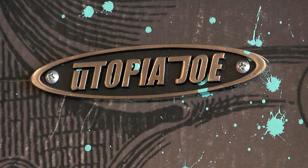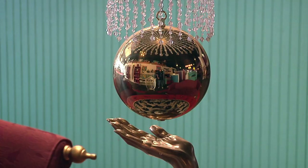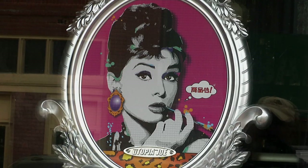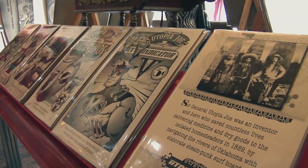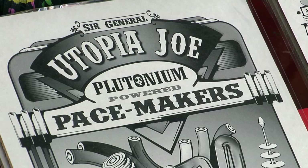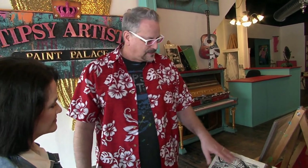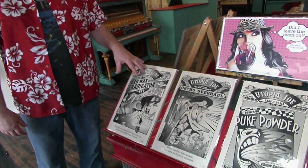Artist Utopia Joe and fellow artist and wife Tiffany Bower are the creators of this fun space where you can shop for cool originals. He came up with the invention of Sir General Utopia Joe, who created all these wacky, futuristic inventions. He did a lot of original inkings — he inked for Marvel Comics and did a lot of creative ad-making, using press type and original inkings.